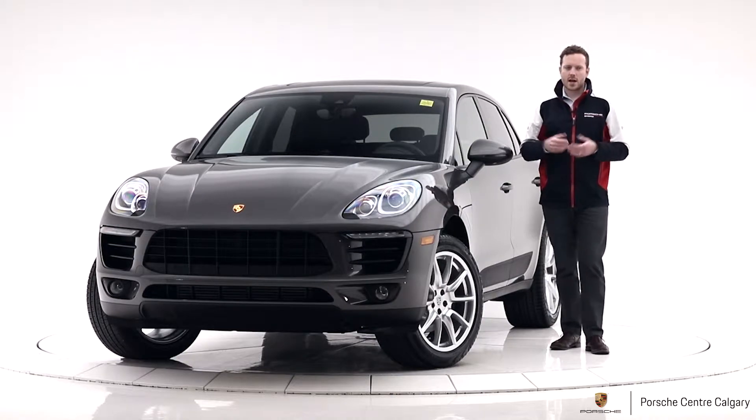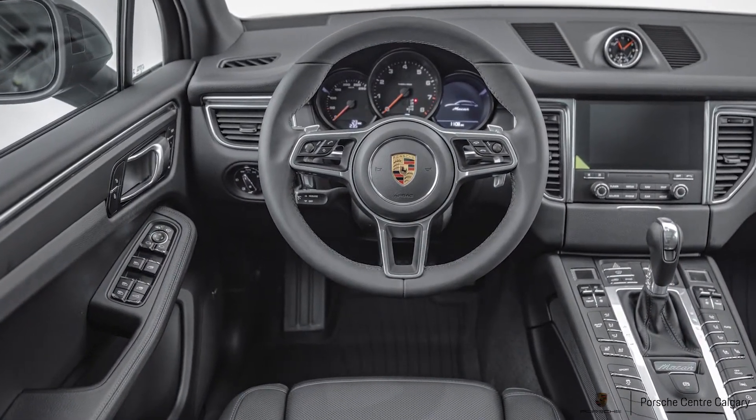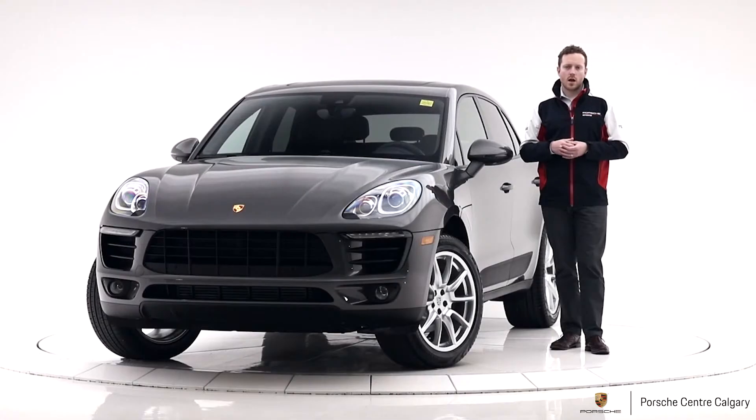We have Connect Plus also equipped on this car, so this is your Wi-Fi capability in the car, and we also have Apple CarPlay in there as well so you can have your iPhone apps up on the screen.